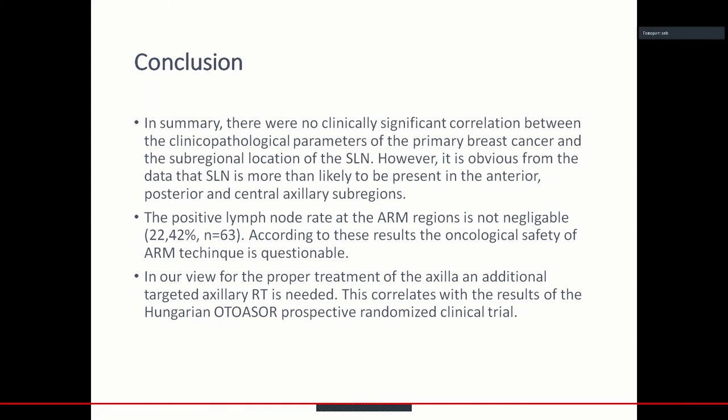In conclusion, there were no clinically significant correlations between the clinicopathological parameters of the primary breast cancer and the subregional localization of the sentinel lymph node. However, it is clear from the data that the sentinel lymph node is most likely to be present in the anterior, posterior, and central axillary subregions. The positive lymph node rate at the arm regions is not negligible, and the oncological safety of the arm technique is questionable. In our view, for proper treatment of the axilla, additional targeted axillary radiotherapy is needed. This correlates with the results of the Hungarian Ottawa Shore prospective randomized clinical trial.